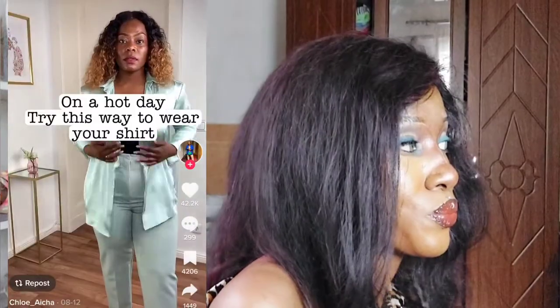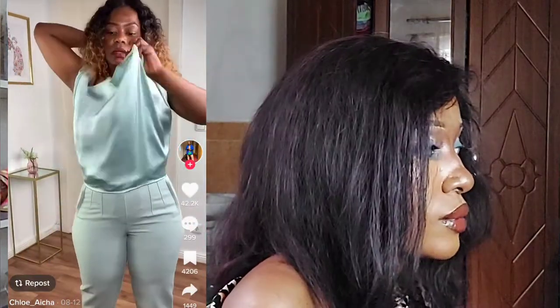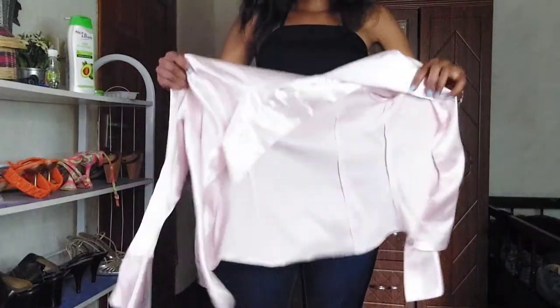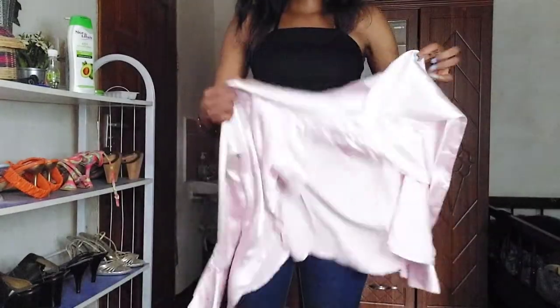I'm going to show you the next hack. Hold your shirt like this — make sure it's unbuttoned and then you hold it.